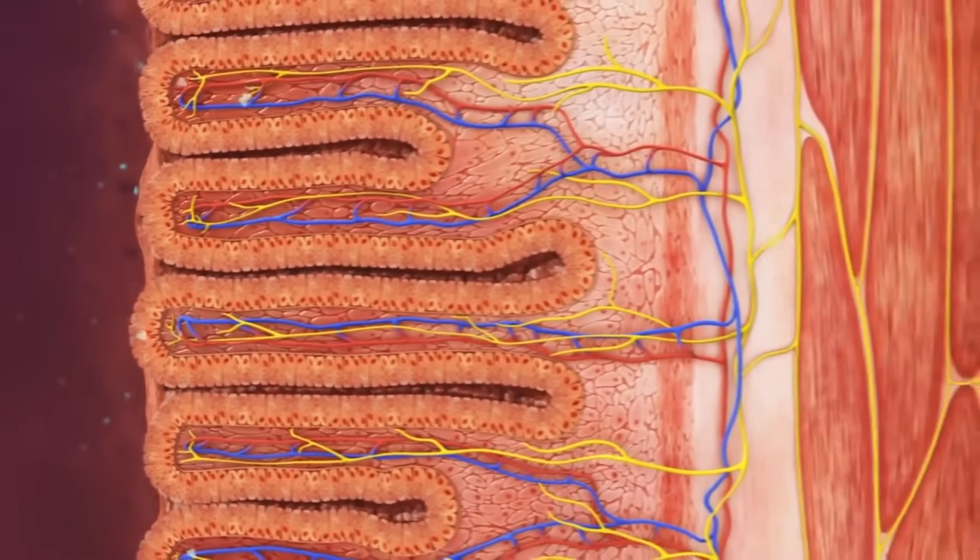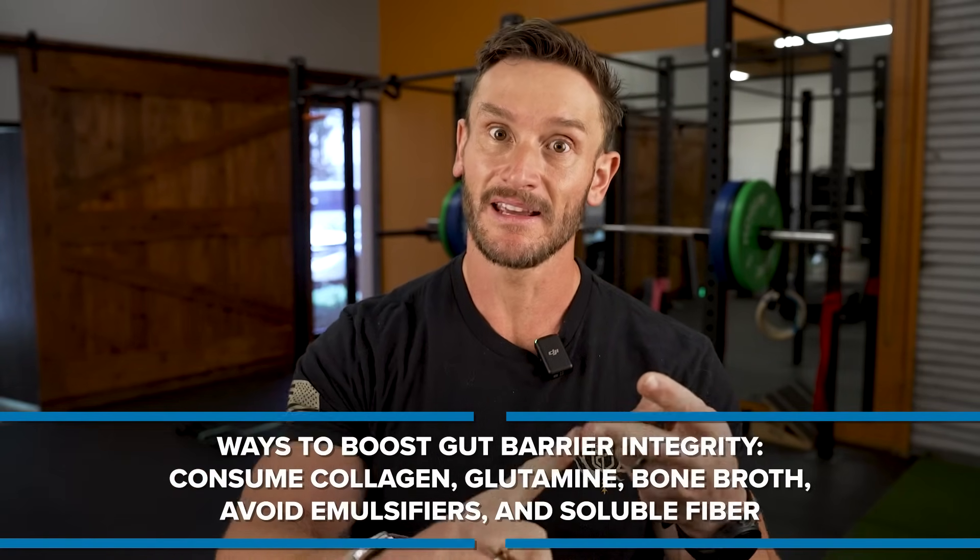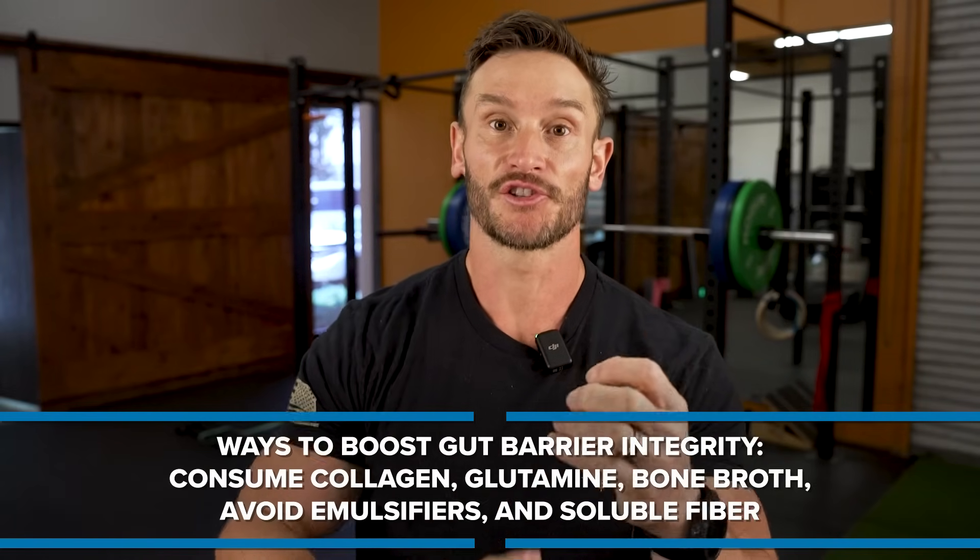We have to drink water and move our body. The lymphatic system does not have a heart — it doesn't pump on its own, it requires movement. So you can't be stagnant and you have to hydrate. When we look at the gut, microplastics are excreted through the stool, which means that if we seal the gut lining better, we have less chance of absorbing them in the first place. Consuming collagen, glutamine, and bone broth, avoiding emulsifiers, and eating soluble fiber — which can bind to bile acids that sequester microplastics and other fat-soluble toxins — are all helpful strategies.